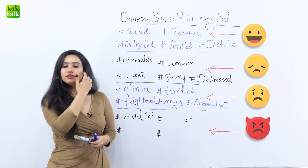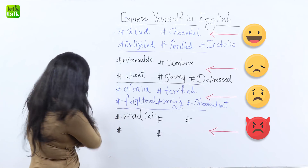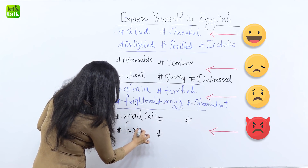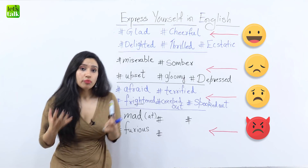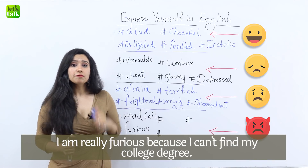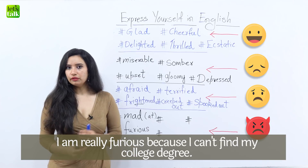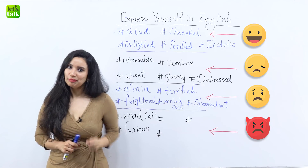Now the other word that you can use to express your anger is 'furious.' So if you have lost some important documents you could say, 'I'm really furious because I can't find my college degree.' Obviously if you can't find it you'll be really angry and you'd want to find it as soon as possible.